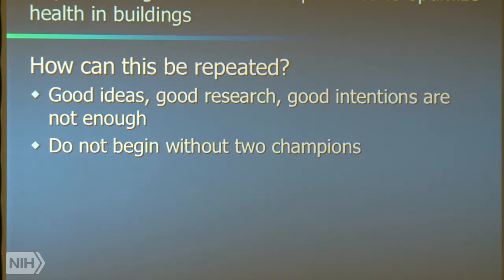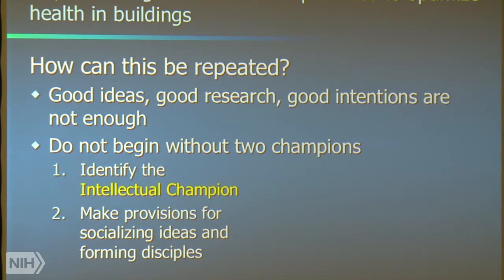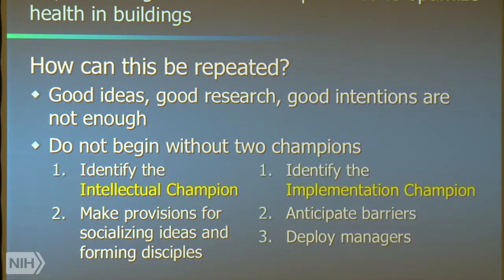That could be one person that plays two roles, but that's somewhat unusual. First of all, you have to identify what I consider to be the intellectual champion. That person has to be able to make provisions to socialize the science by forming disciples. This person cannot do it himself, otherwise it can border on a crackpot enthusiast. You have to surround yourself with people that have like minds. And then you have to identify an implementation champion.